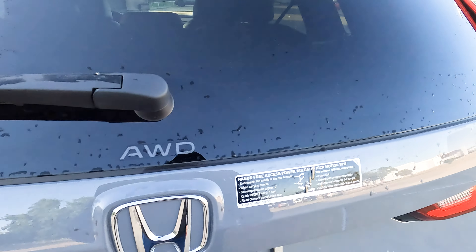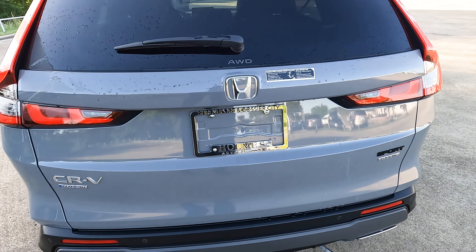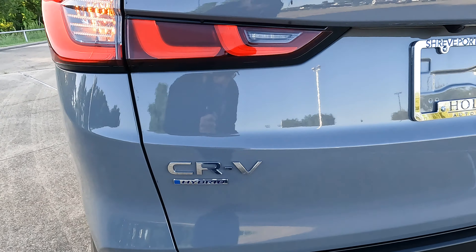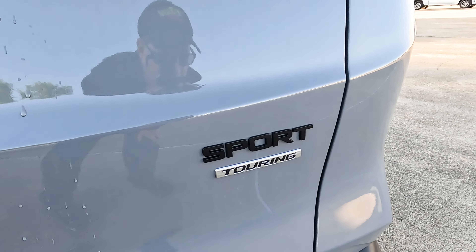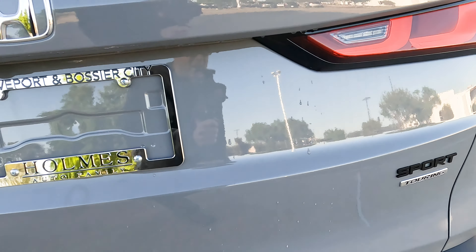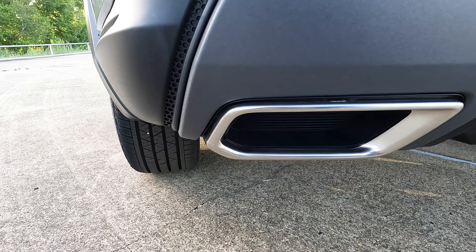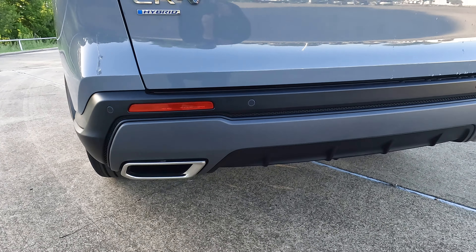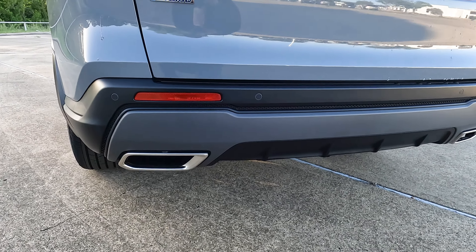There's the all wheel drive logo here. You'll notice this is a hands-free tailgate — more on that in a bit. LED taillights finish things off. We have the CR-V and Hybrid logos, and Sport and Touring on the right-hand side. One thing I like: even though these are not active exhaust outlets, their presence gives what I think is an appropriate look to the rear of this CR-V.